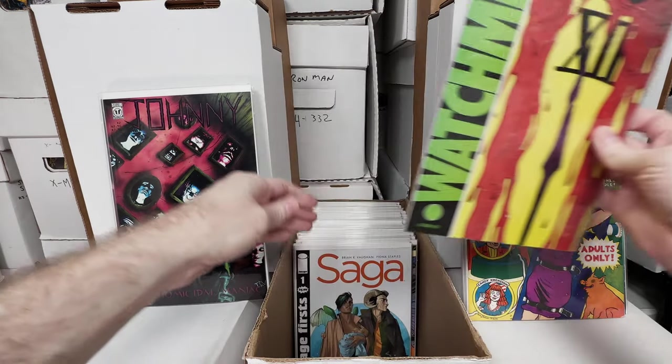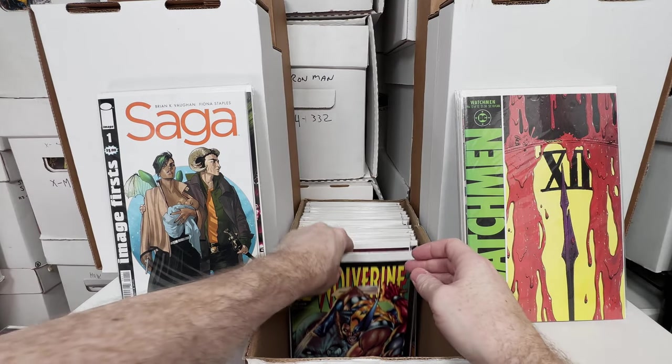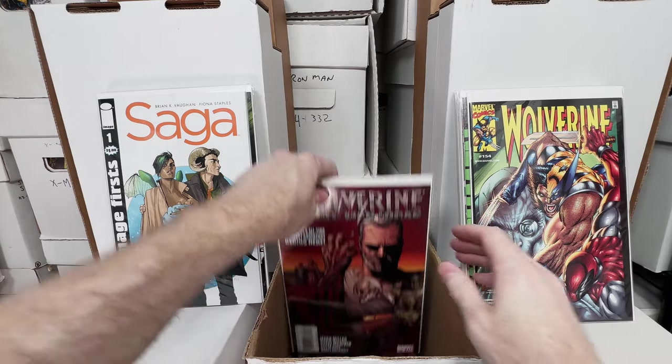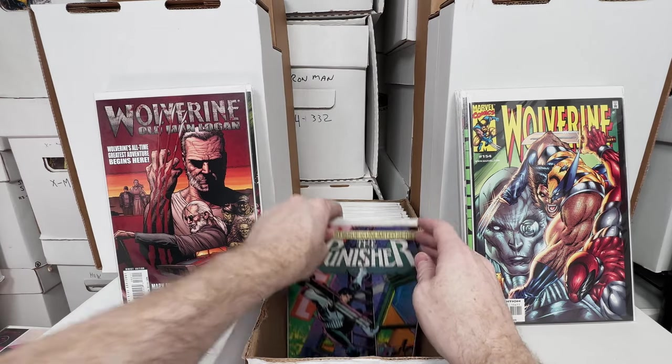Watchmen number 12. Saga number 1, the Image Hits reprint. Wolverine 154, Wolverine with Deadpool — I feel like we had that last time. Wolverine Old Man Logan 66. Very deja vu feeling box.